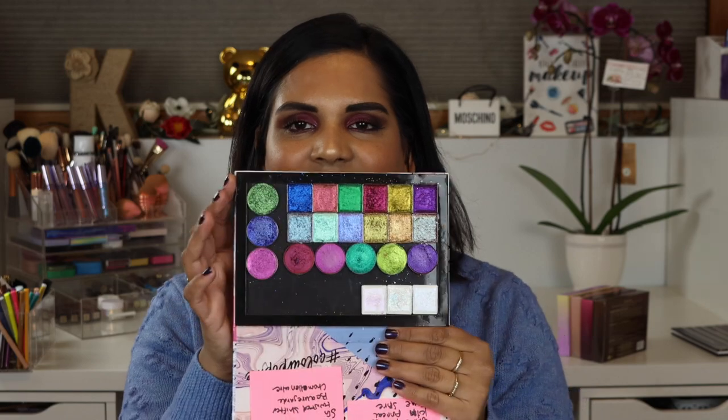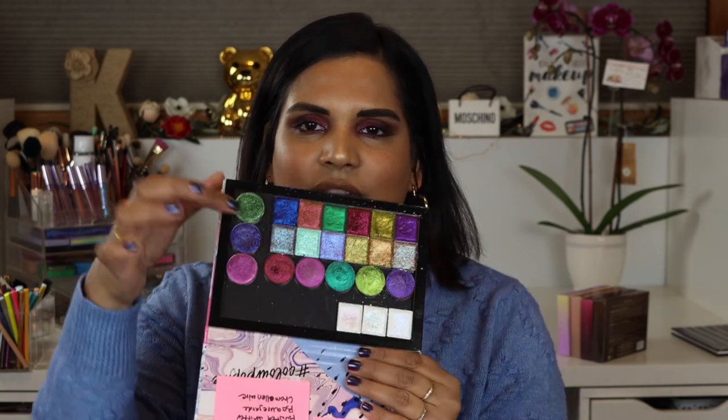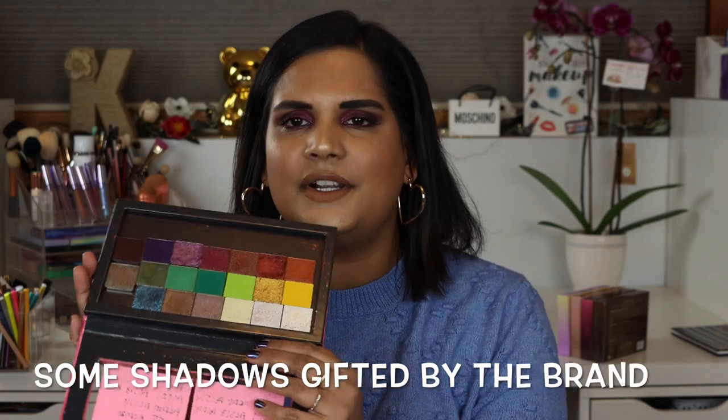I also ordered in November but received in December some new shades from the Clionadh Stained Glass collection. I did a swatch party video with my friend Brittany Clark here on YouTube — I'll link that in the description so you can see what those shadows swatch like.